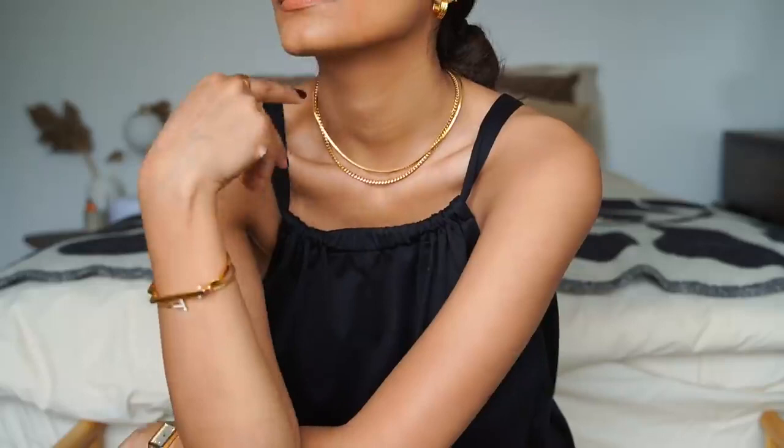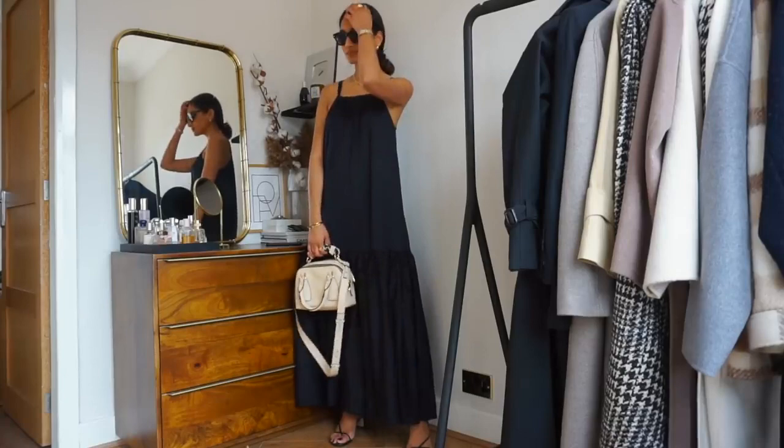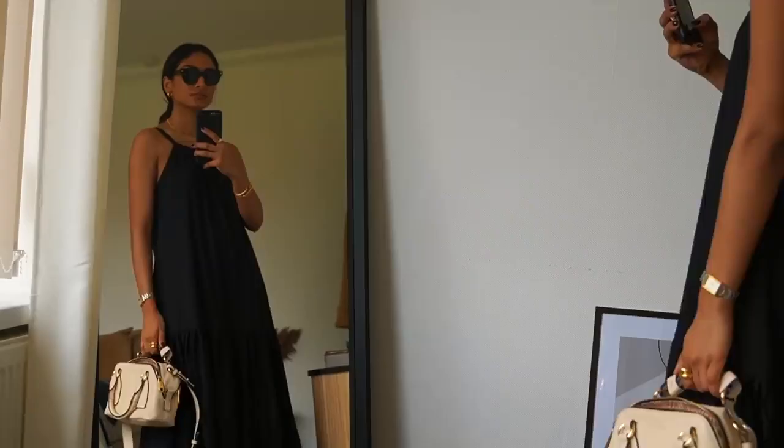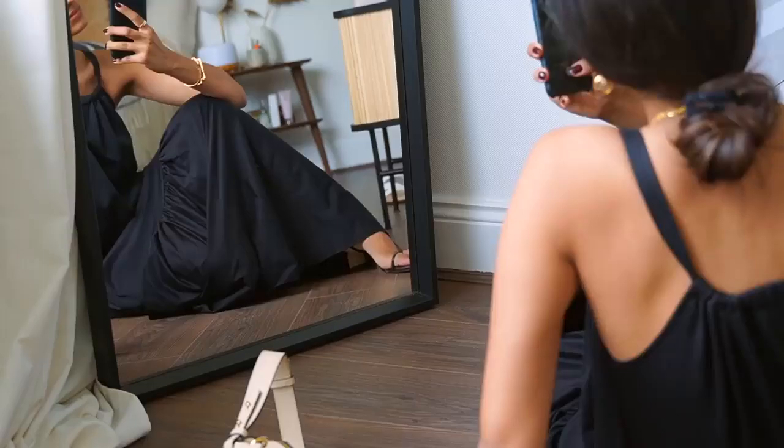I decided to go for a really minimal bun with this look – one, for comfort because it's pretty warm, and also because I think it just makes the whole outfit look more sophisticated and sleek. As I spend a lot of my time creating content and taking pictures for YouTube and Instagram, I really like to have a great phone case that complements my outfit and just looks really great in pictures.